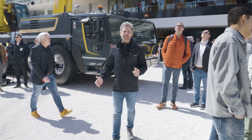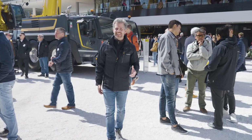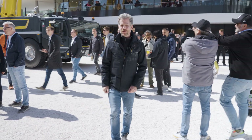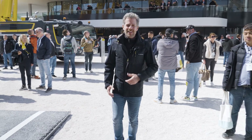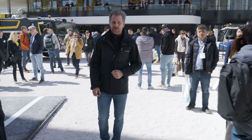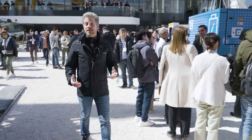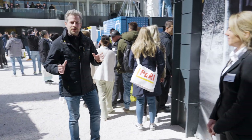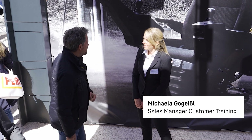Here at Bauma, our focus is on our products and technology. However, in everyday operations, it's the skills of the crane driver that matter. This brings us to an exciting competition — the Game of Cranes — which brings together the best of the best in crane driving. Michaela Gogeisel, together with colleagues from the training center and several country organizations, developed the concept for this crane competition.